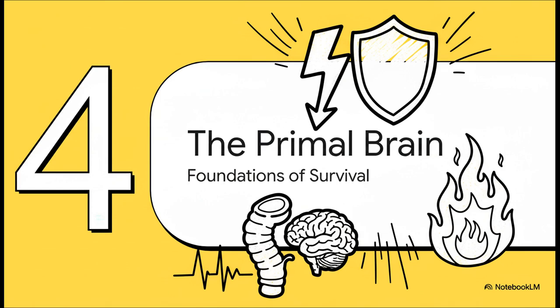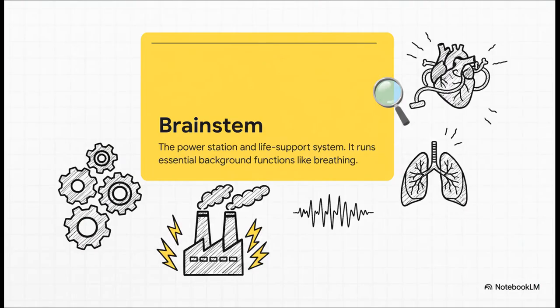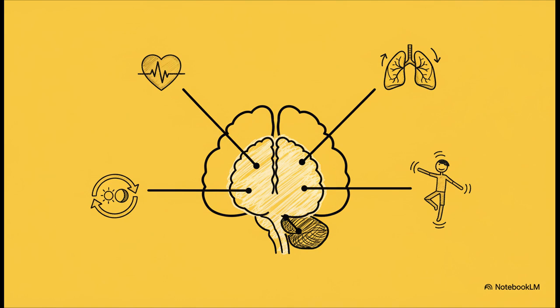We've toured the newer parts of the brain — the fancy cerebral cortex where all this high-level thinking happens. But deep underneath it all, there's a much older, more fundamental set of structures: the primal brain, and it cares about one thing above all else — keeping you alive. At the very base of your brain, connecting it to your spinal cord, is the brainstem. If the frontal lobe is the CEO planning a five-year strategy, the brainstem is the power station and life support system, automatically regulating your heartbeat, controlling every breath you take, and managing when you feel sleepy or awake. Working closely with it is the cerebellum — the little brain at the back — that coordinates your balance and movement. They are the silent, tireless engines that just keep you going.